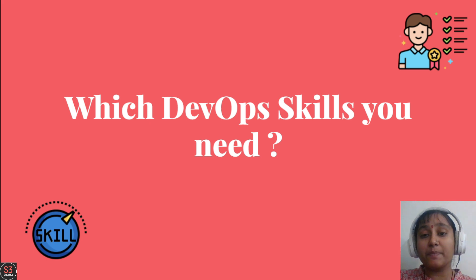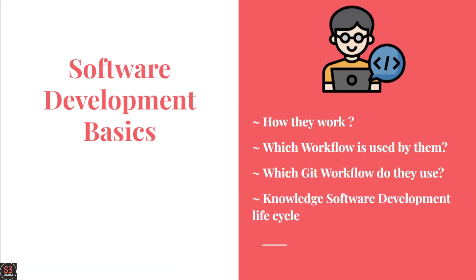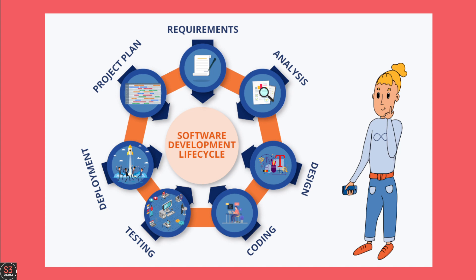The first skill in our DevOps skill set is software development basics. You need to know how developers work, what workflow they are using, how they collaborate with each other. You also need to understand the software development life cycle — from coding to how the whole lifecycle works. It is not necessary that you become a software developer, but you need to know how all these things work at a high level, conceptually.